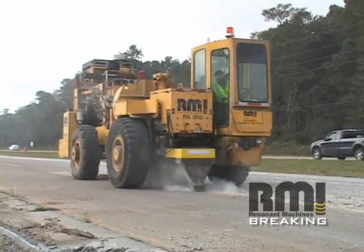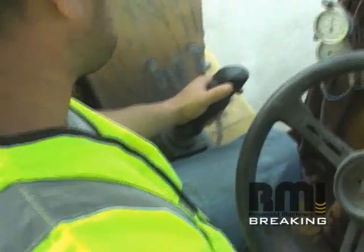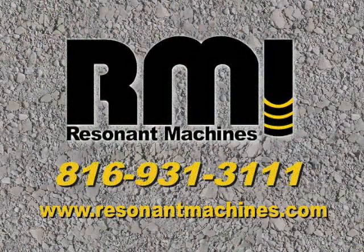Resonant Machines has over 25 years of experience as a subcontractor on airports and highways. Smaller particles and a faster process saves money and time, which provides a winning formula for our contractors and the transportation departments. Visit us at www.resonantmachines.com.